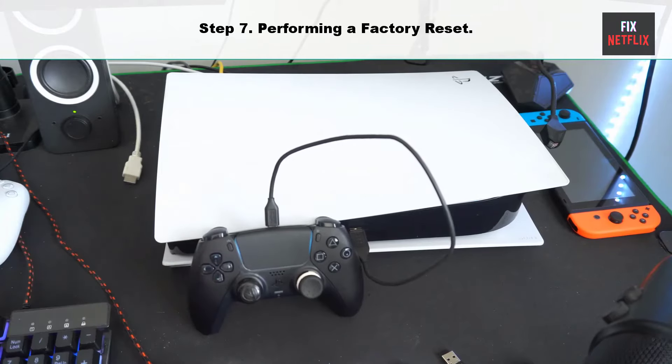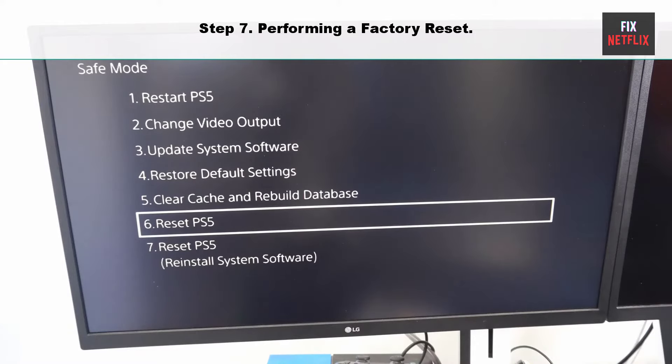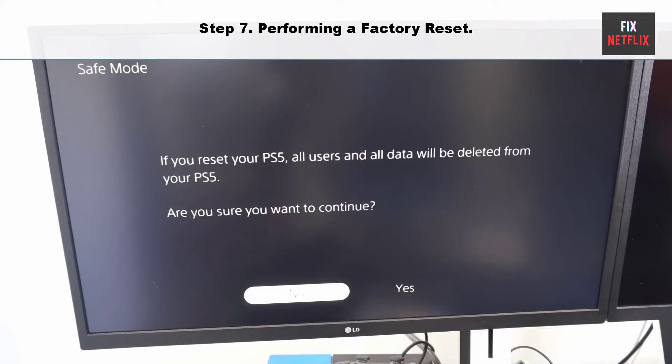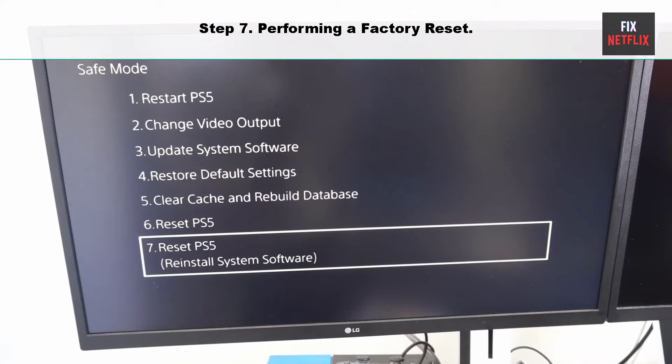Step seven: performing a factory reset. If you are unable to get past the home screen, you might need to reset your PlayStation. That said, it will erase all the data and reset your console to its factory settings, so we recommend backing up your personal data before resetting it.